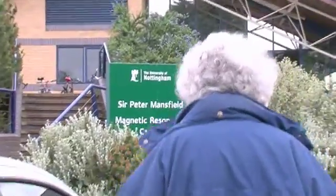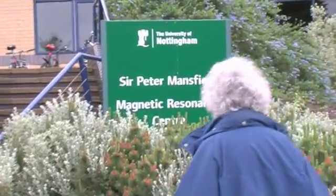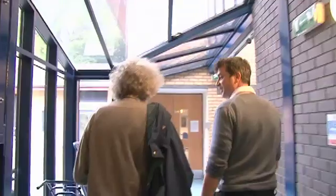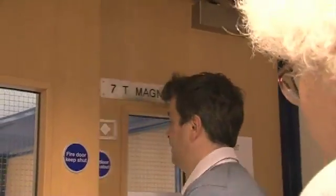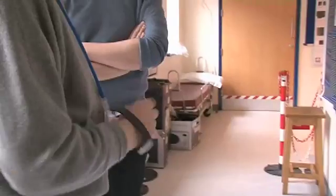We're going off to the Magnetic Resonance Imaging Centre which is a few hundred yards up the campus, because through Brady I've got an opportunity to see an MRI machine. I've never seen one and I really want to see how it works and actually see what it feels like to go inside one.